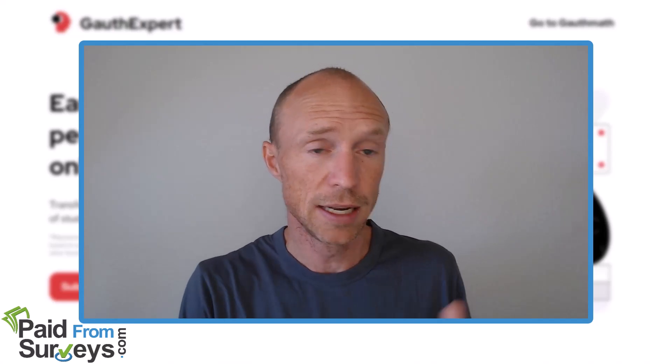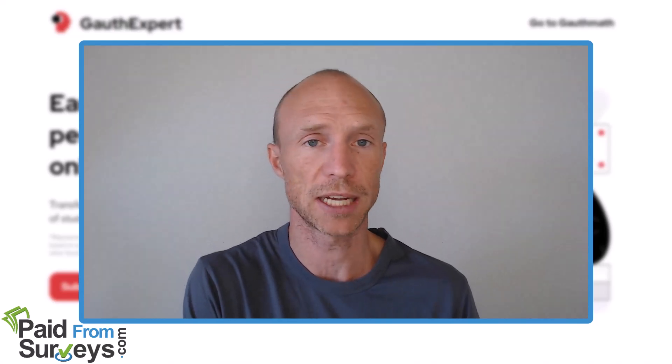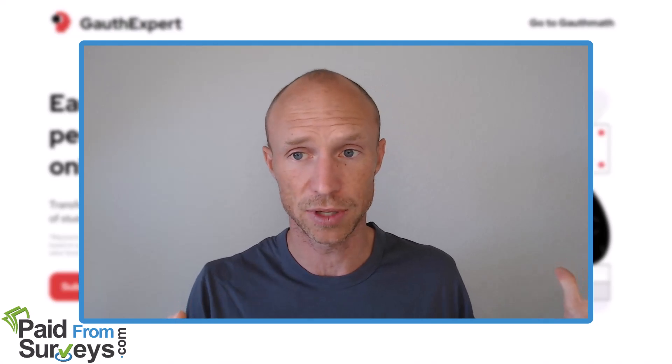To sum it all up, if you love solving math and helping others, GouthExpert can be a great way to earn some extra money. It's quite flexible — you don't have to sit one-on-one with anyone or even talk to people. In most cases it will be in writing. So if you're really great at it, it can be quite fast, and you can reply to questions when you want and potentially earn decent money online.